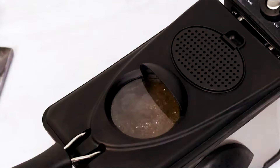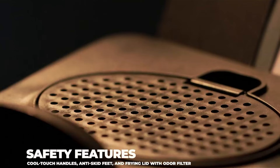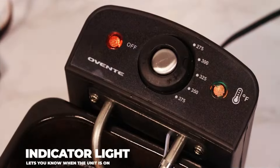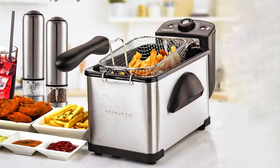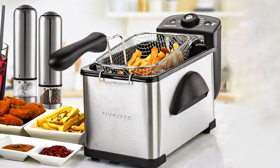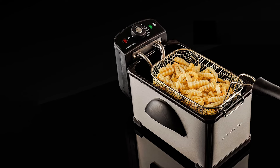Its adjustable temperature control allows for precise cooking, whether you're frying up chicken, fish, or your favorite snacks. The large viewing window on the lid lets you monitor the cooking process without lifting the lid, preserving heat and safety. Effectiveness is enhanced by the immersion heating element, which provides even heat distribution for perfectly fried foods.